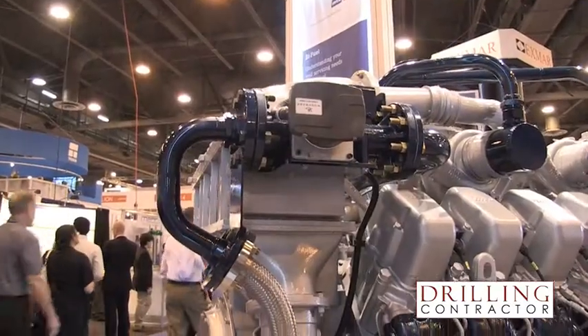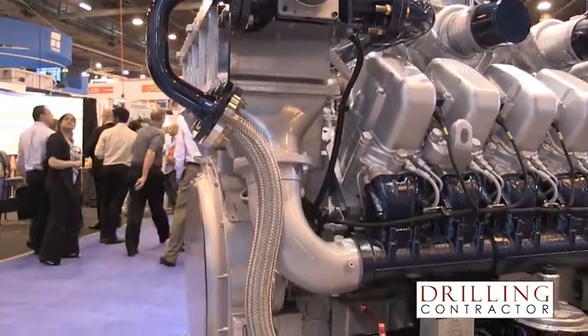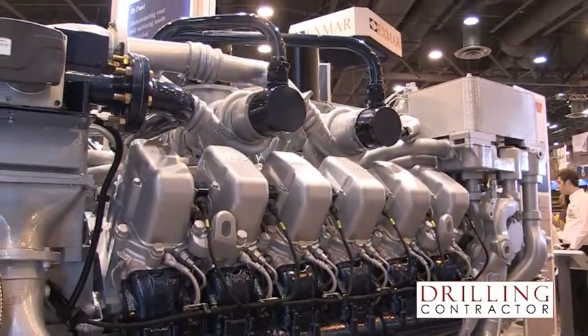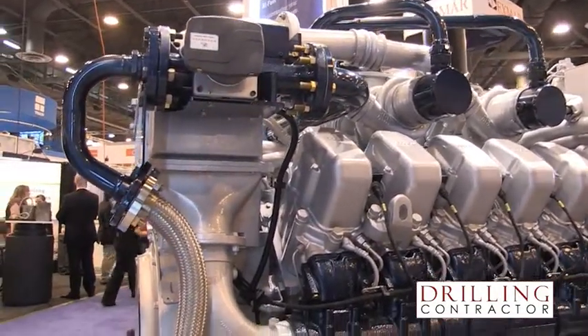The major challenge for us is to integrate our electronic engine controls with the Bifuel controls to ensure that the diesel engine maintains all the specifications of a fully operating diesel engine, but also brings about the lowered fuel costs by using as much natural gas as possible and doing it safely.